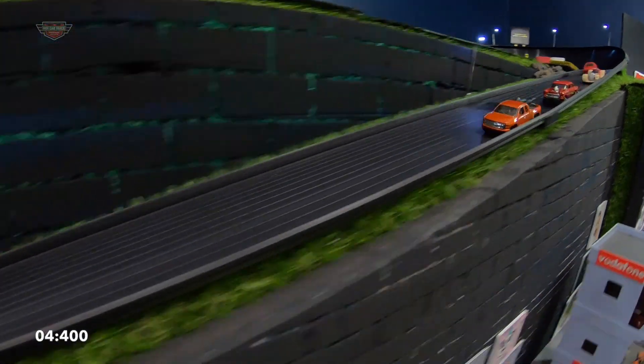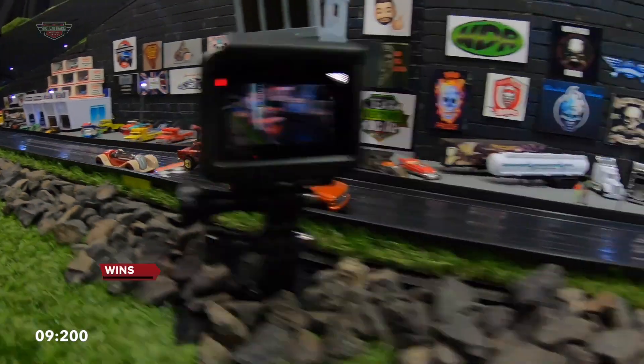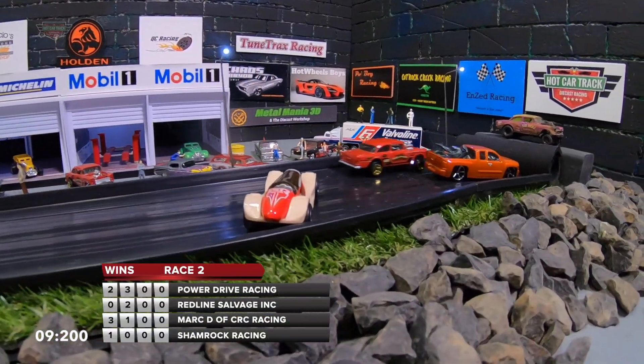Power Drive Racing takes out turn one really quickly. Redline Salvage Inc. is trying to sneak past him. And as Power Drive gets a push by Mark D across the line.